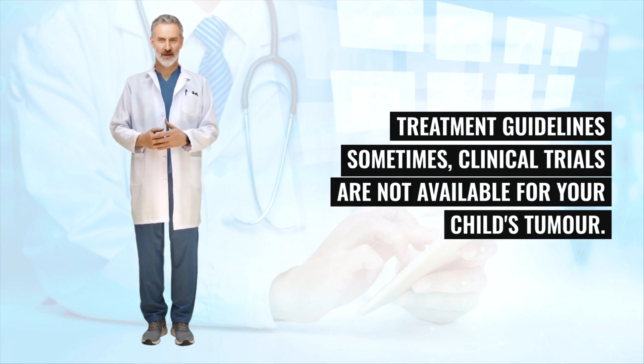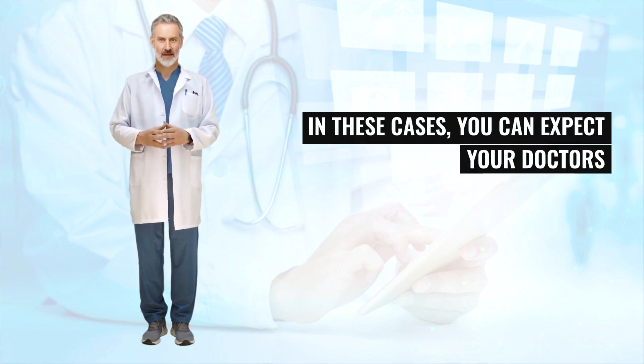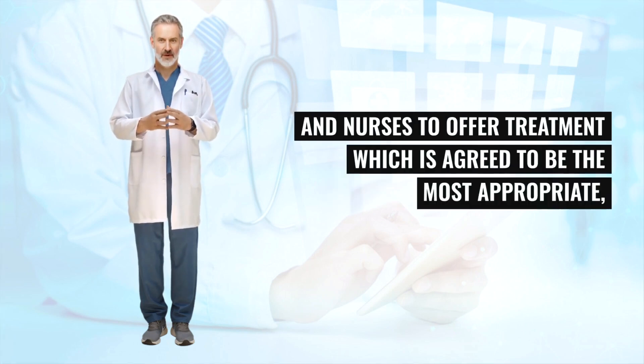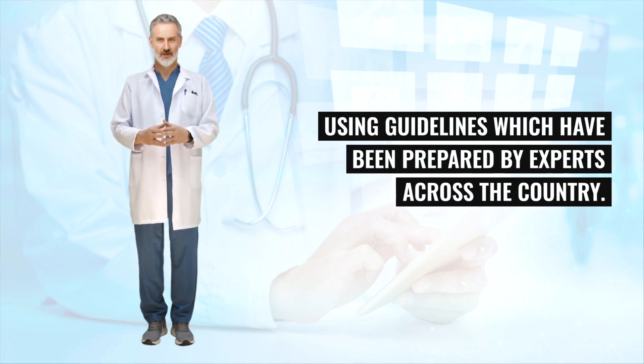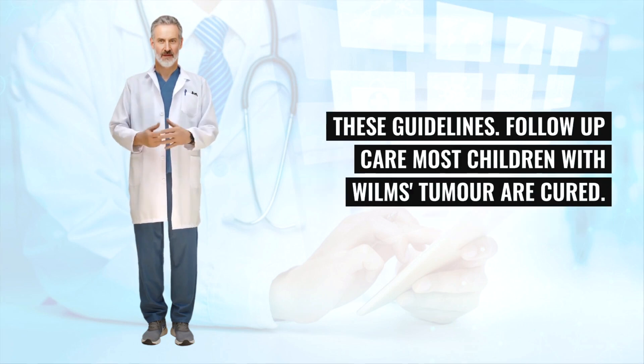Sometimes clinical trials are not available for your child's tumor — this may be because a recent trial has just finished, or because the tumor is very rare. In these cases, your doctors and nurses will offer treatment which is agreed to be the most appropriate, using guidelines prepared by experts across the country. The Children's Cancer and Leukemia Group (CCLG) is an important organization which helps to produce these guidelines.